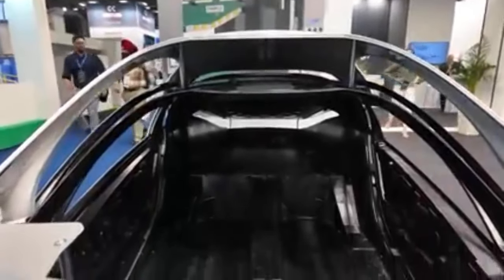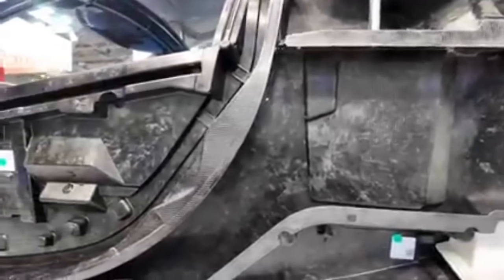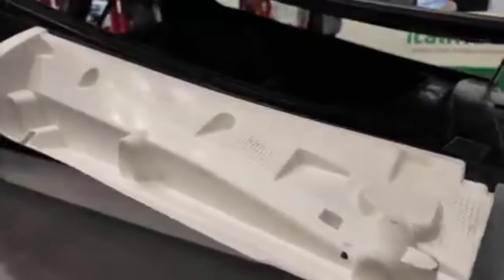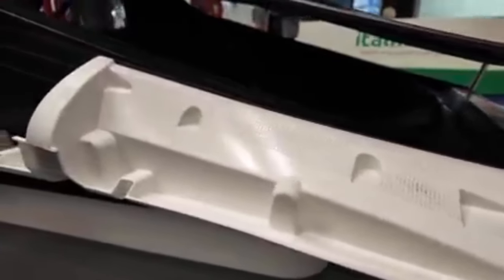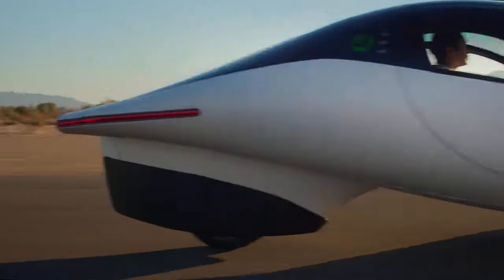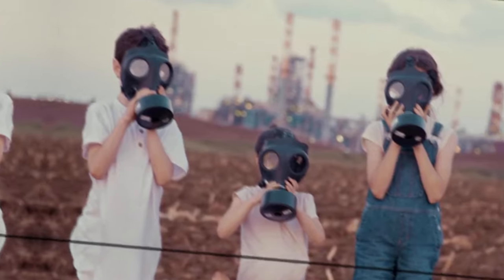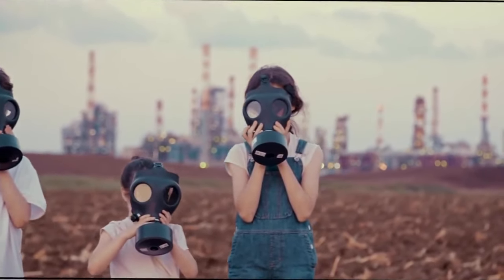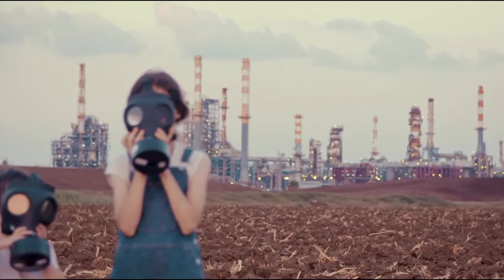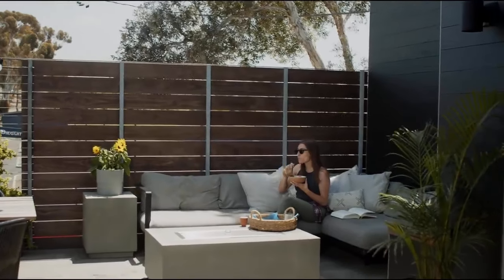Switching to electric vehicles is becoming increasingly appealing, especially in countries like Australia where fuel savings can be substantial. EVs require less maintenance, further reducing costs. While some drivers might prefer the sound of an engine, many appreciate the quieter operation of EVs. They also help reduce greenhouse gas emissions and other pollutants. However, EVs might not be suitable for everyone right now. Those who need to tow heavy loads or require extensive off-road capabilities might find current EV options either limited or too expensive.